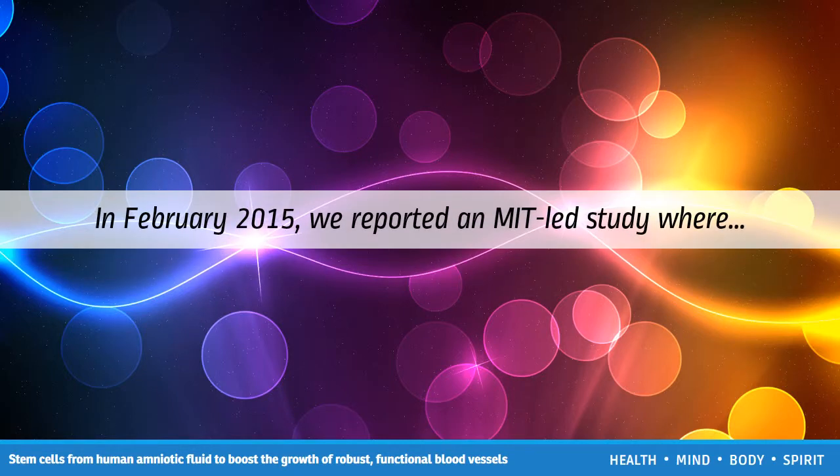In February 2015, we reported an MIT-led study where scientists created an injectable hydrogel that delivers drugs in a timed fashion. Writing in Nature Communications, the team describes that not only can the hydrogel offer targeted drug delivery, each gel component can be modified to deliver different drugs at different rates, offering the possibility of tailoring it to individual patient needs.